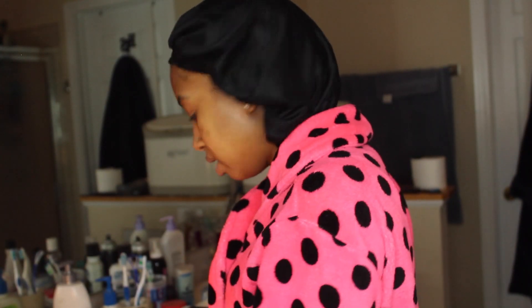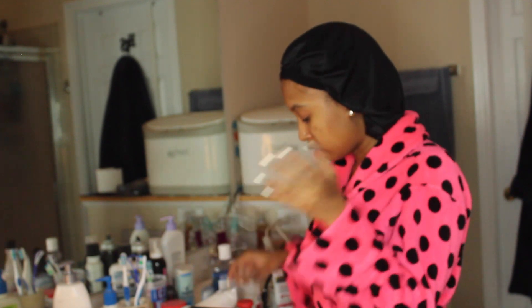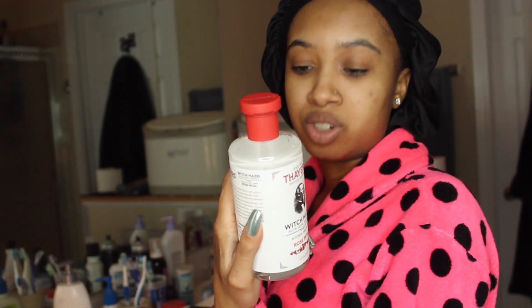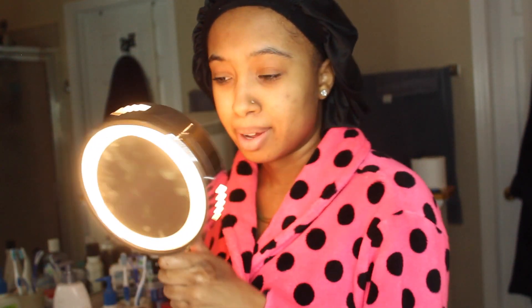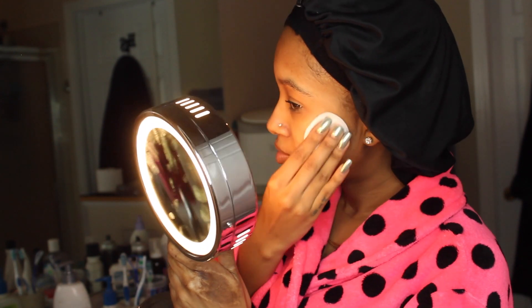After that we tone. Normally it doesn't really matter which one you use — I just wanted to try a new one. I've been using witch hazel as a toner. This is the Thayer's Natural Remedies Witch Hazel Aloe Vera Formula, alcohol-free toner in rose petal — it smells just like rose petals. Toning balances out your pH because after you wash your face you kind of wash away some of your natural oils, and toning just balances your skin back. I just dabbed it all over my face.